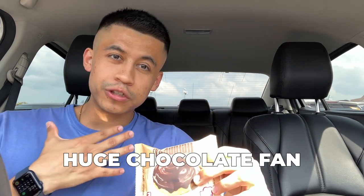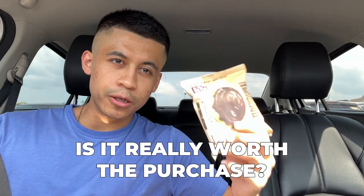This sounds promising. I'm a huge chocolate fan, so give me anything chocolate and add protein and you have me sold. But is it really worth the purchase? I just bought this at my local supplement store and it cost me, with taxes and everything, three dollars and 53 cents. Is it worth it? I'll go over all of that right now.